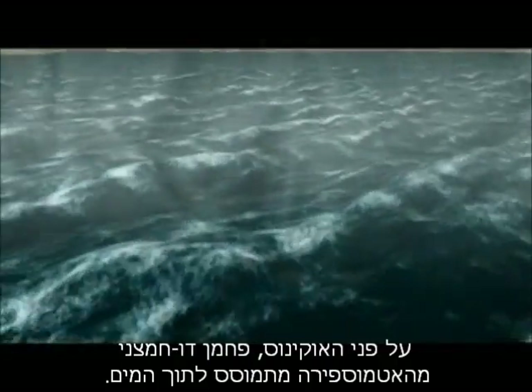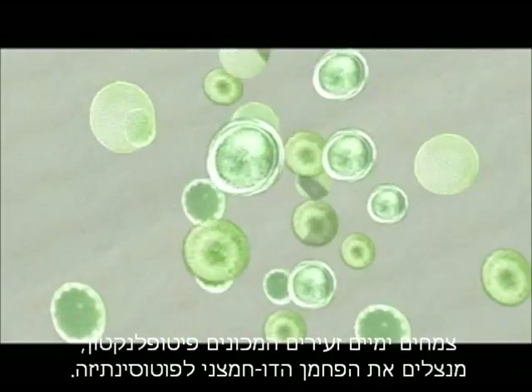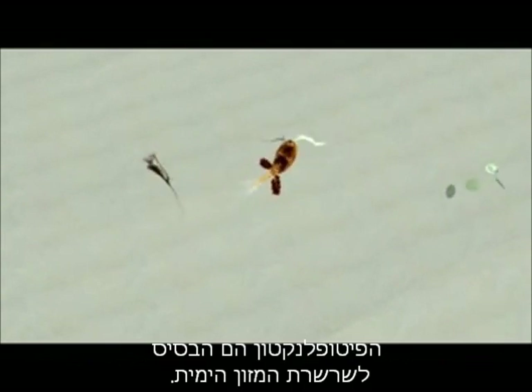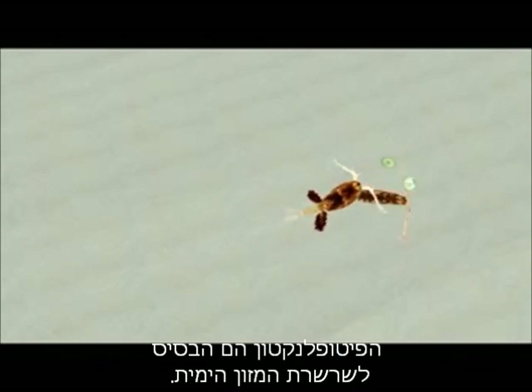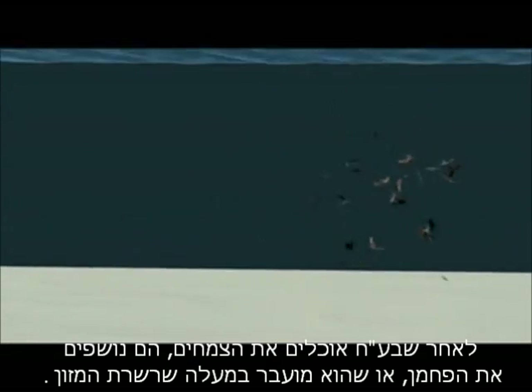At the ocean's surface, carbon dioxide from the atmosphere dissolves into the water. Tiny marine plants called phytoplankton use this carbon dioxide for photosynthesis. Phytoplankton are the base of the marine food web. After animals eat the plants, they breathe out the carbon or pass it up the food chain.